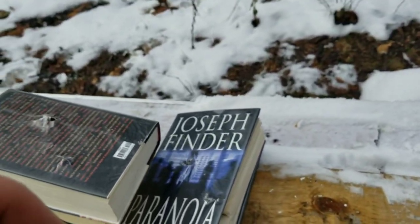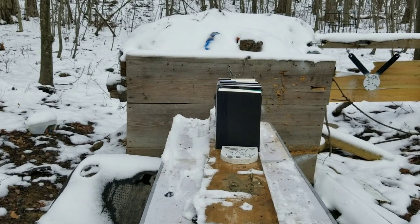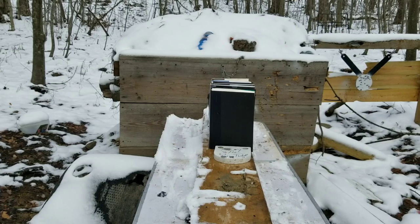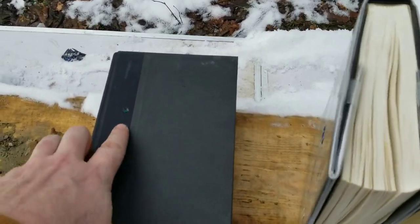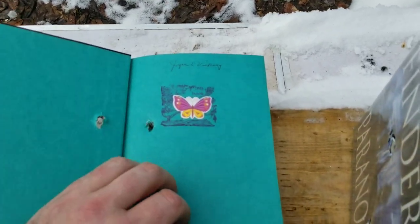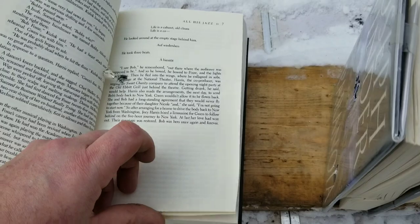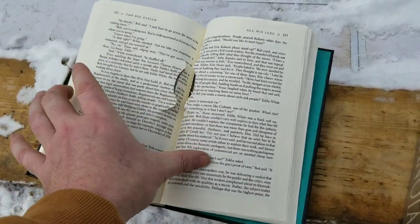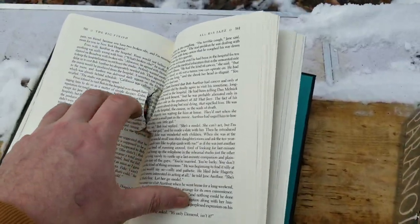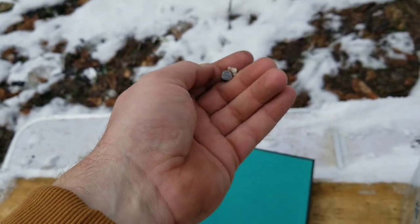Next up we got a .38 Special — I used a pink lady. The camera got in a weird angle there. .38 Special — not that special — almost didn't go through one whole book. It's a new book, kind of tough, but I found it: 380 pages. Not that impressive, but you know, they work.